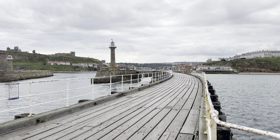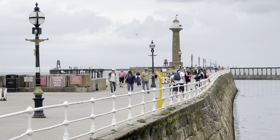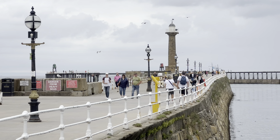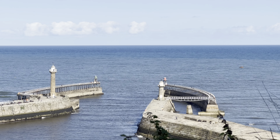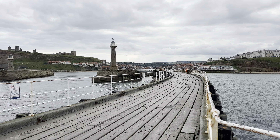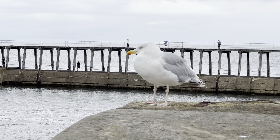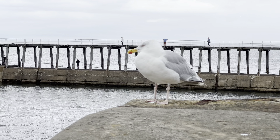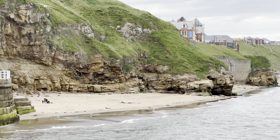Whitby's population of about 13,000 is swollen by tourists for much of the year, and not only summer. There's so much to see and experience here, so it's very popular with visitors of all ages and families too, whether visiting to enjoy the sea air and walking along the cliffside paths, checking out the quaint shops, eating fish and chips, playing in an amusement arcade, relaxing on the beach, or drinking in one of the cosy seaside pubs.